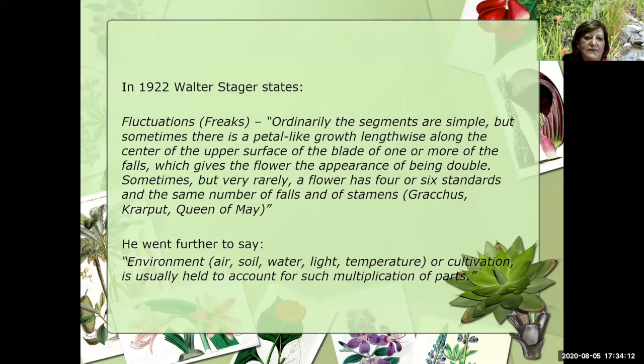Reading his book that he wrote in 1922, so almost 100 years ago, he talks about fluctuations. I want to read you this quick sentence: 'Ordinarily the segments are simple, but sometimes there is a petal-like growth lengthwise along the center of the upper surface of the blade of one or more of the falls, which gives the flower the appearance of being doubled.' He goes on to say that sometimes, but very rarely, a flower has four or six standards and the same number of falls and stamens. He believes that it's the environment that is causing these multiplication of parts.